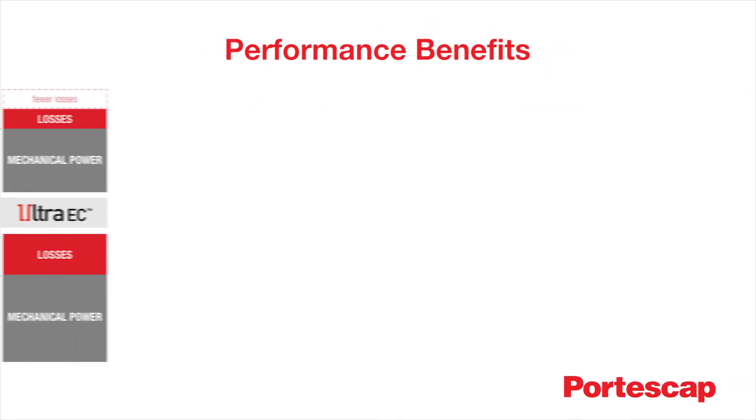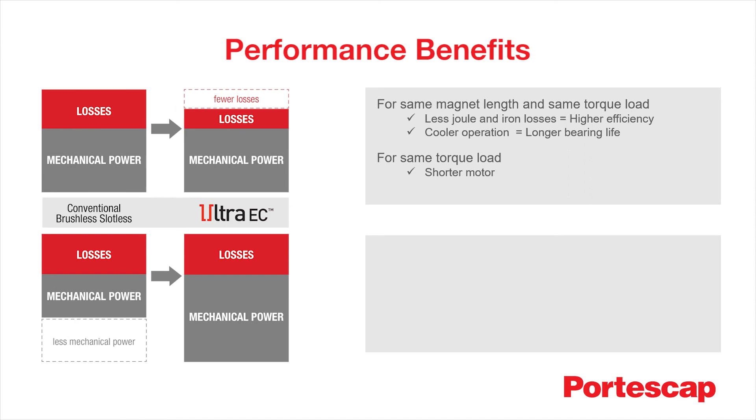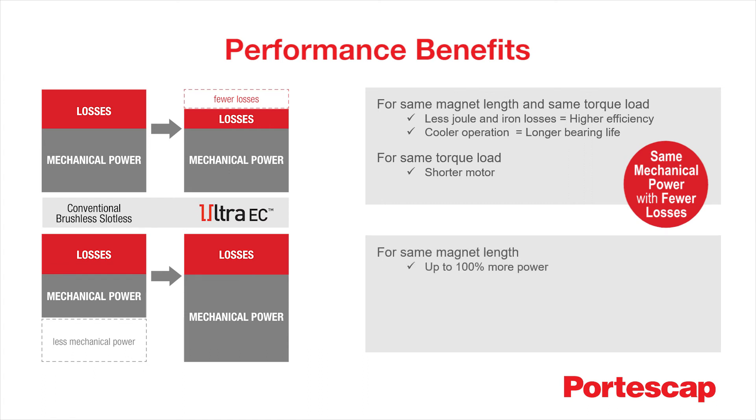These benefits are easily observed in two ways. For the same mechanical power delivered, the UltraEC motor will dissipate less, meaning that the motor will operate cooler for a similar workload. Secondly, for the same package, the mechanical output power will be significantly increased — up to 100% — meaning that the motor will produce more for the same losses.